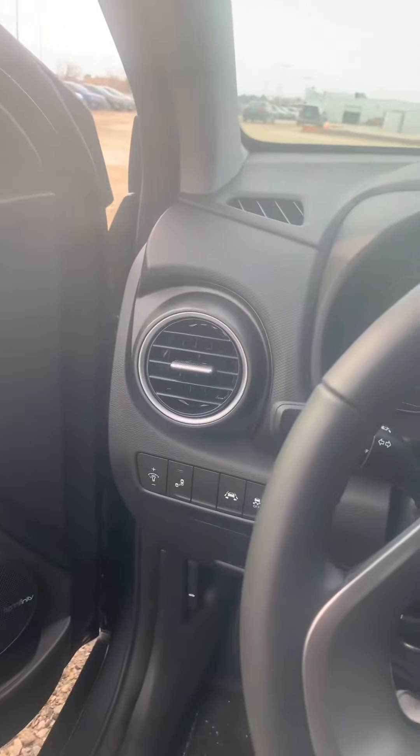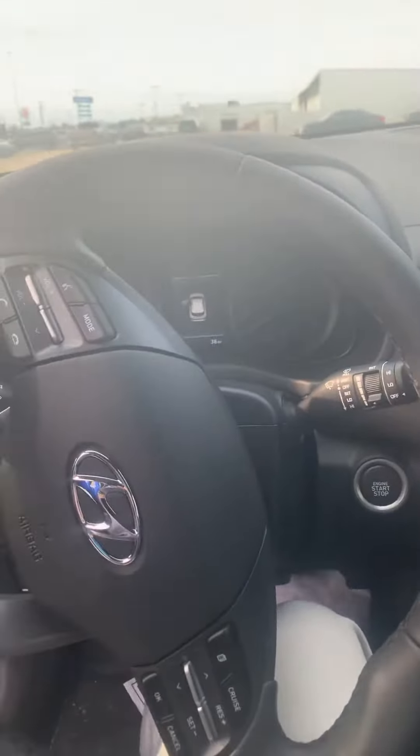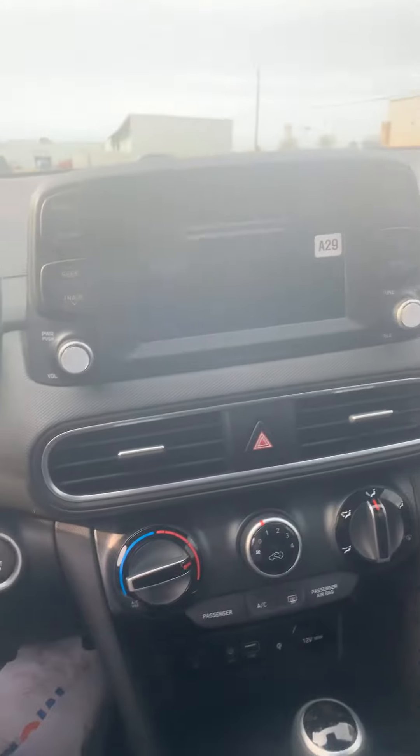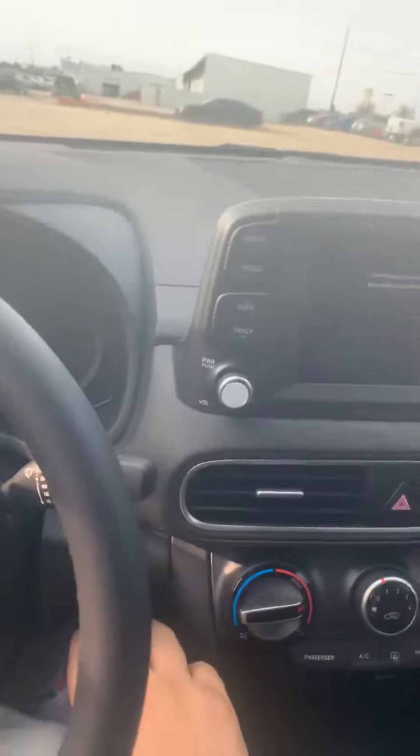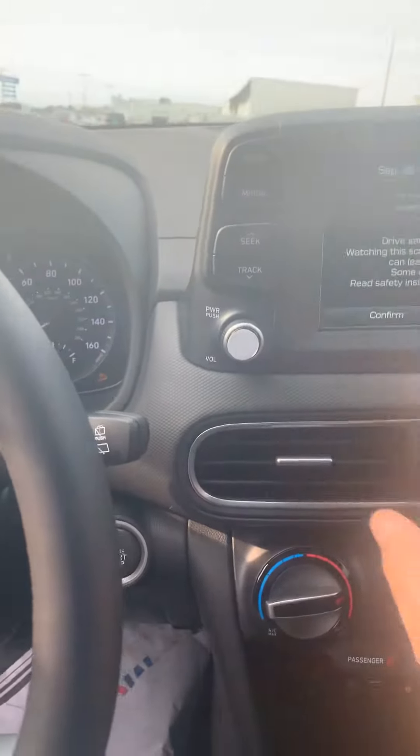The one I have on the lot right now — still get the sunroof, you still get the power seats. You do lose the leather with the SEL. 38 miles. You still get Blindspot, you still get Lane Keep.